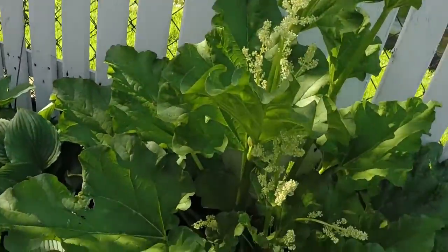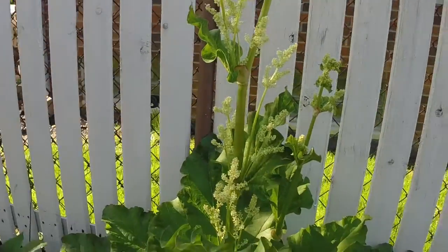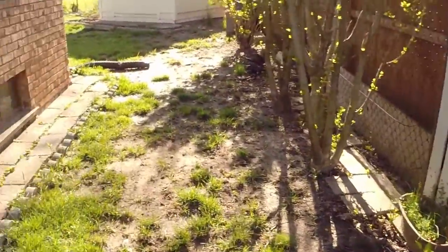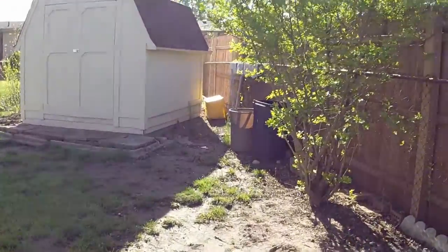Here's the rhubarb. What the heck is this — Jack and the beanstalk. Wow, it's got to be 70 degrees already.